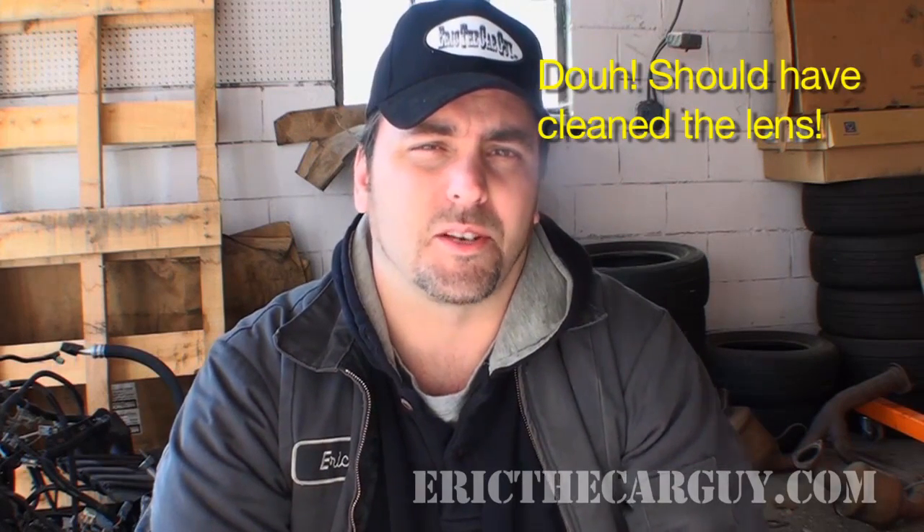Hello and welcome to another fun-filled episode of The Fat R. I'm Eric the Car Guy, your host.